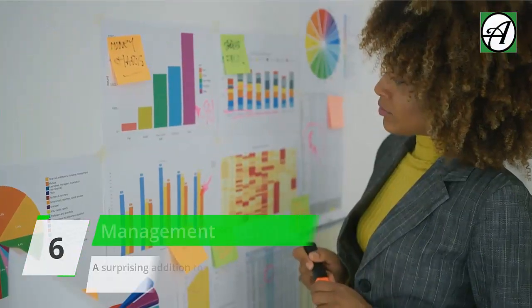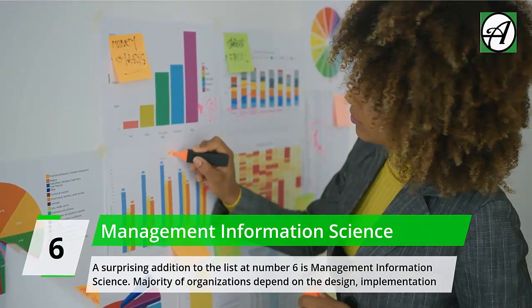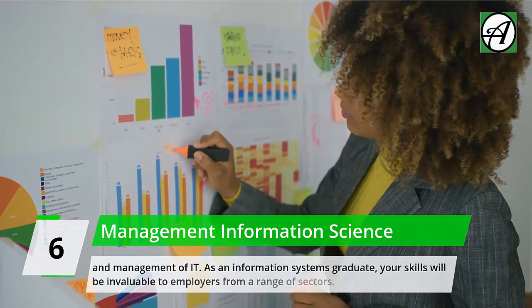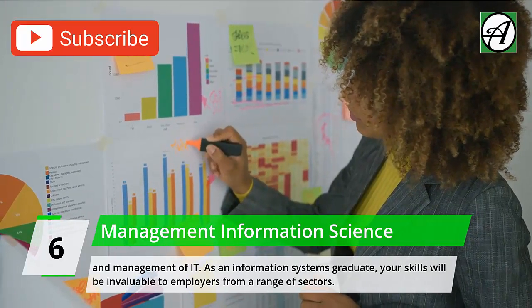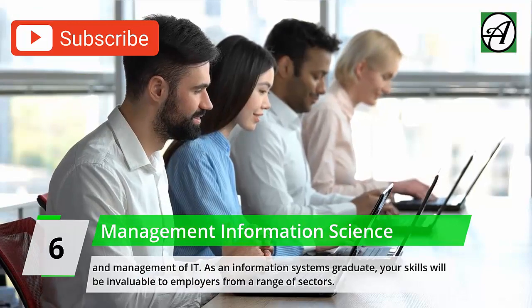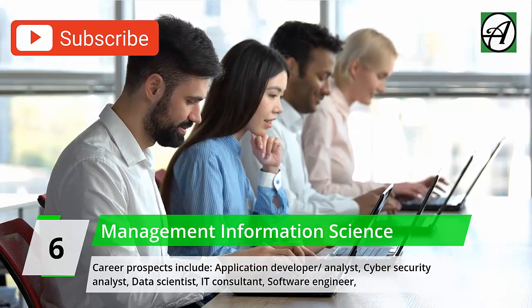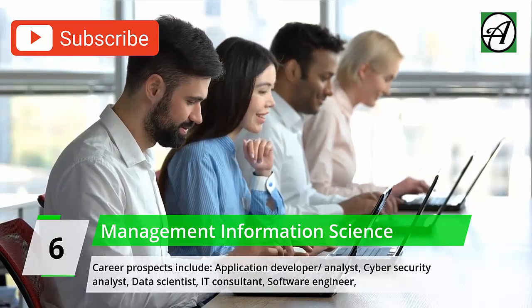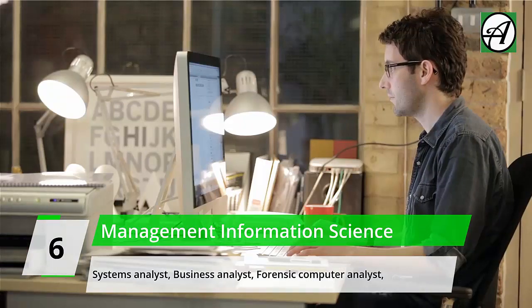Number 6: Management Information Science. A surprising addition to the list at number 6 is Management Information Science. The majority of organizations depend on the design, implementation, and management of IT. As an information systems graduate, your skills will be invaluable to employers from a range of sectors.